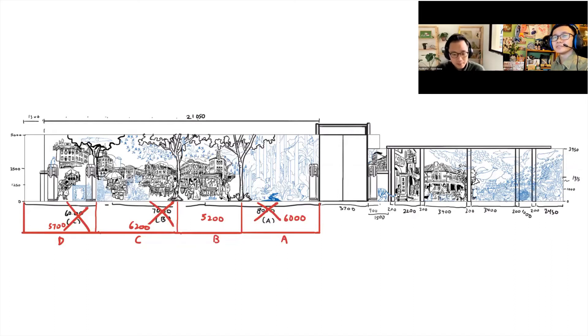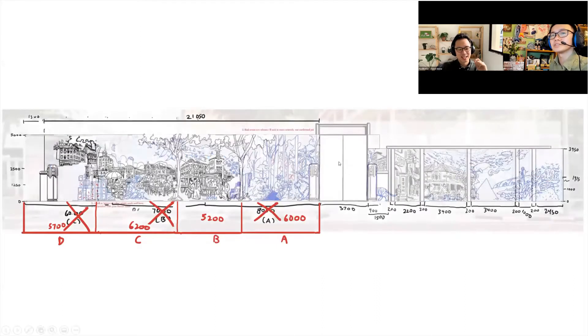As Daryl mentioned, even if they provide you blueprints, it's better to double check — something anyone in the architecture or design scene will have experienced. The red markings show the changes to measurements. The mural is so big and done digitally that, to make it workable on our computers, we had to break it into segments. Communication also became more challenging after the circuit breaker when we moved out of the studio. For example, segment D or C was supposed to be 6,000mm but was adjusted to 5,700mm, and we had to adjust everything accordingly.